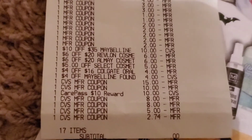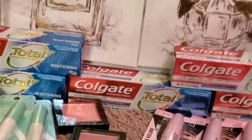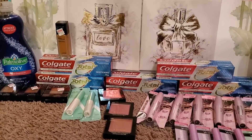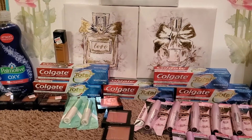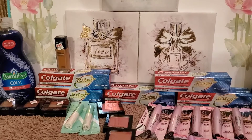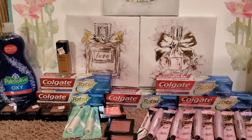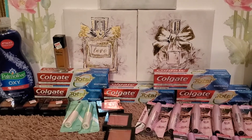My subtotal was zero dollars for 17 items. For the Colgate I got $8 back, for the Palmolive I got $2 back, for the Maybelline I got $15 back, for the Revlon I got $12 back, and for the Almay I got $8 back. This was a smooth and free transaction — paying zero and getting back so much money. I can't believe it!